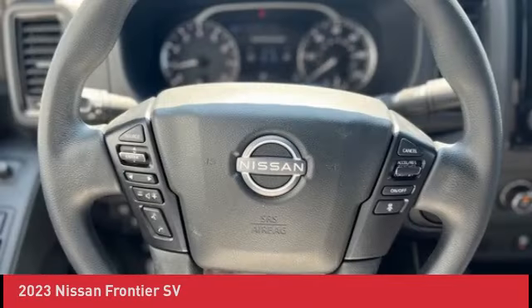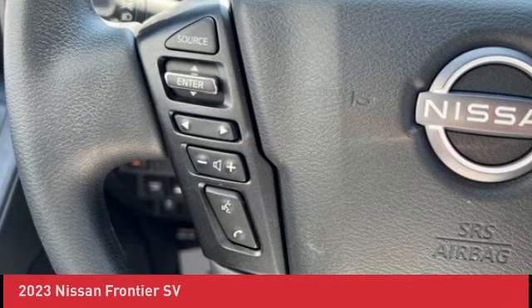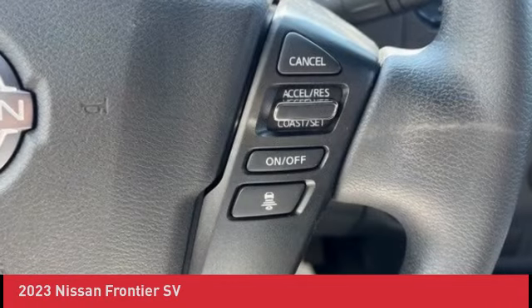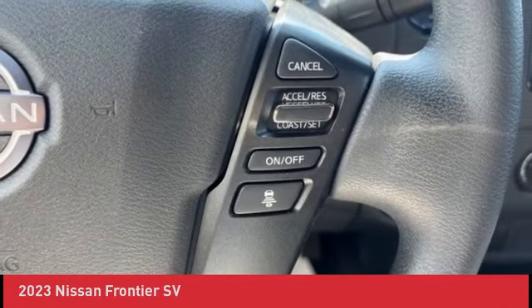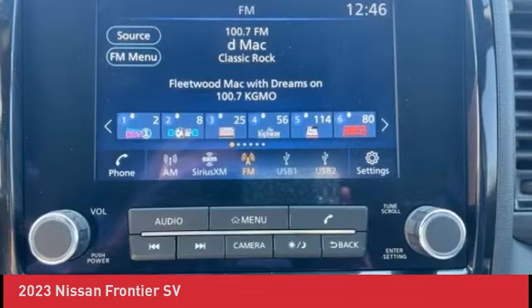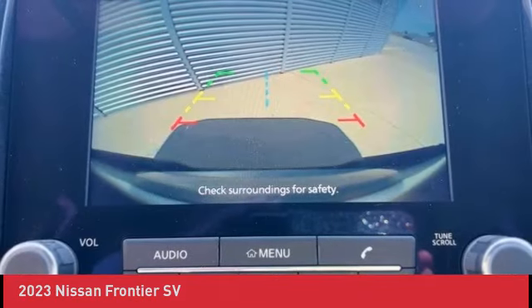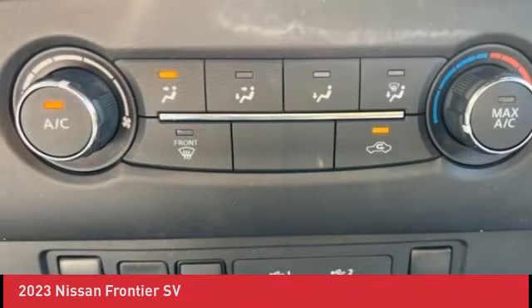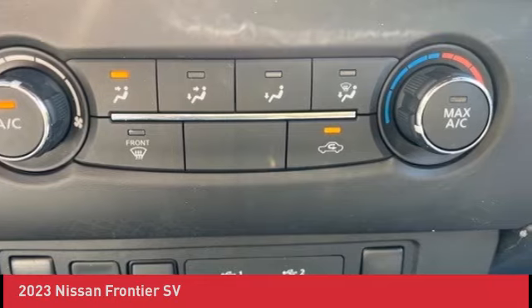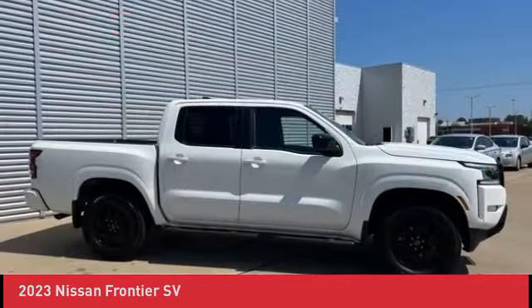Special APR financing for well-qualified buyers. Lube/Oil/Filter change. Tires and brakes 50% or more. Full exterior/interior appearance reconditioning. Curtis Transportation 24-Hour Roadside Assistance. SiriusXM Trial Subscription. Go to www.JohnSinclairNissan.com for more info. Call or text 573-334-9611 to request more pictures or service records.